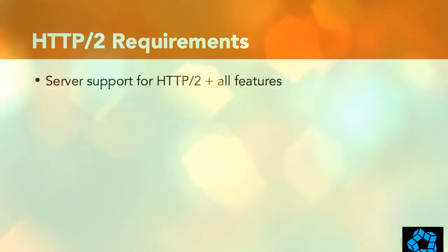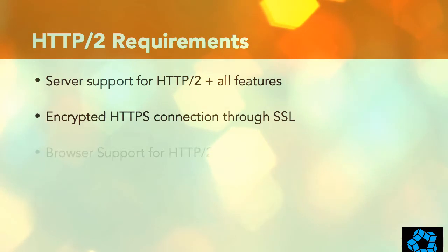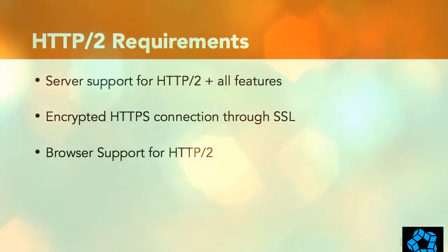First, your server must support HTTP 2 and all its features. Second, the connection between the server and the browser must be encrypted through SSL, so starting with HTTPS. And third, the browser must support HTTP 2, which almost all browsers do. If any one of these three requirements fails, the connection will be an HTTP 1.1 connection instead.